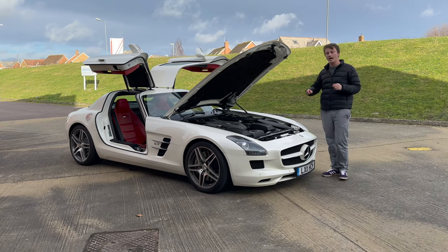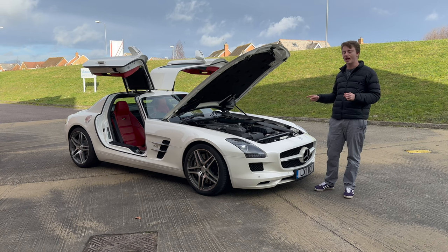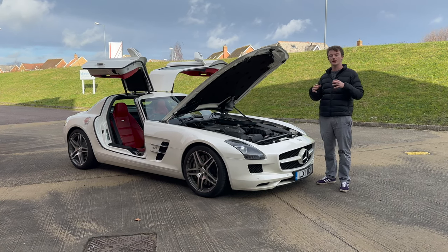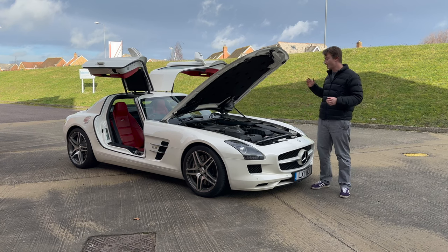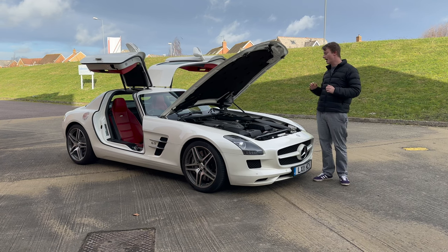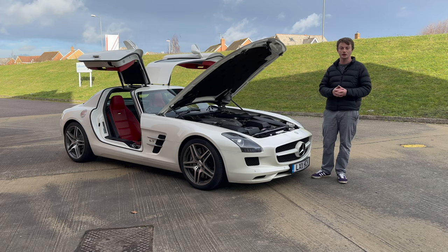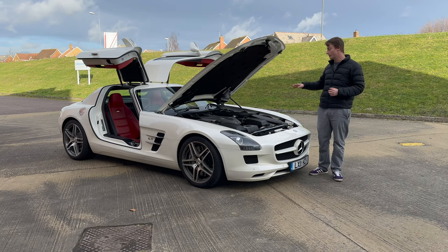AMGs that came after this started to use the 5.5-litre and then the 4-litre twin-turbo V8, which just did not have the character or the brute force — they might have produced more power, but they did not have the charisma of the naturally aspirated 6.2 V8, which is what AMG should be about. AMGs of old from the 80s and 90s were absolute sledgehammers: huge engine, huge displacement, huge torque, never normally turbocharged, making an amazing noise. Newer AMGs, especially now starting to do the four-cylinder hybrid in the C63, are just not the same.